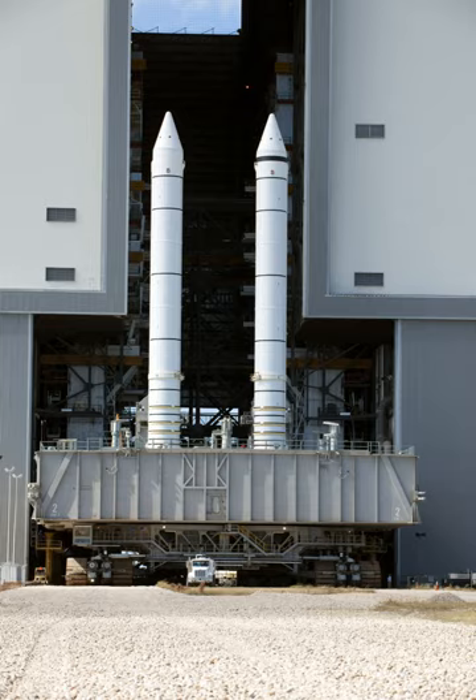The Space Shuttle Solid Rocket Boosters were the first solid fuel motors to be used for primary propulsion on a vehicle used for human spaceflight and provided the majority of the space shuttle's thrust during the first two minutes of flight. After burnout, they were jettisoned and parachuted into the Atlantic Ocean where they were recovered, examined, refurbished, and reused.